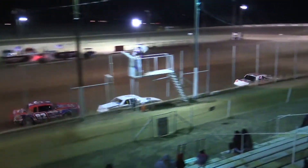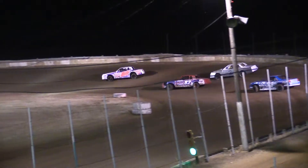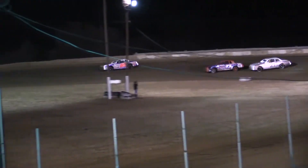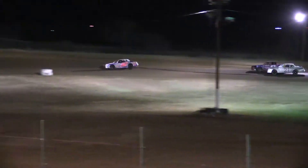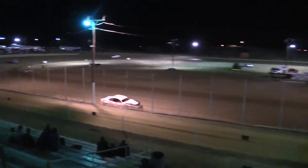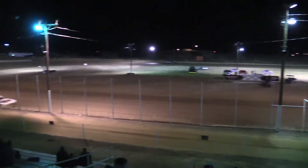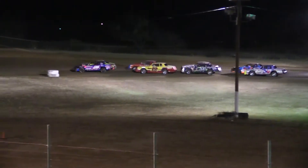Here comes Mark Adams in that 82, looking at the inside of the 21 of Bryce Pritchett. But out front it's all Elijah Ziegenberger. Barring catastrophe, for the final time on turn number four — yes indeed, Mr. Elijah Ziegenberger in the 66Z going to take the win by a straightaway. IMCA stock car heat race number two.